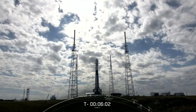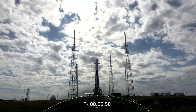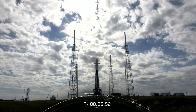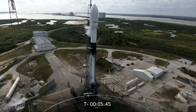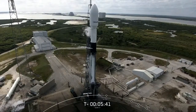The team at Cape Canaveral began loading propellant at T-35 minutes. Since the second stage Merlin engine is very similar to the first stage Merlin engines, both the first and second stages get to use the same propellants. Our fuel is a refined form of kerosene known as Rocket Propellant 1, or RP-1, and our oxidizer is super chilled liquid oxygen, LOX.